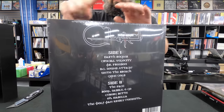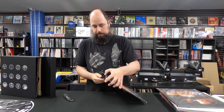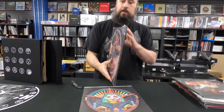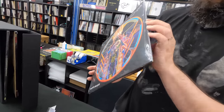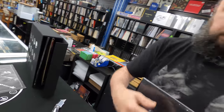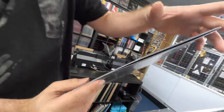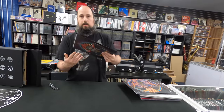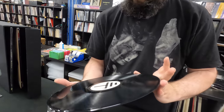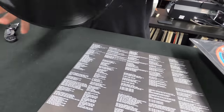Earth Rocker. Nice printed inner. The inside of the actual jacket is black, so it's not like a standard white. Lyric sheet on the back. Vinyl on this is real clean — even with the paper sleeve, there's really not any marks or scuffing on this at all.